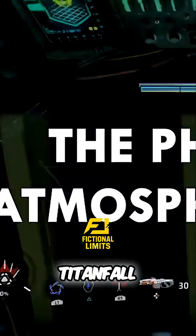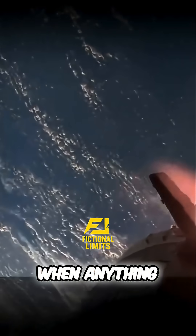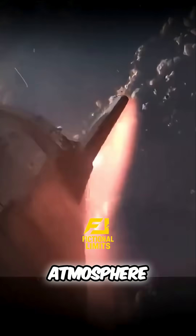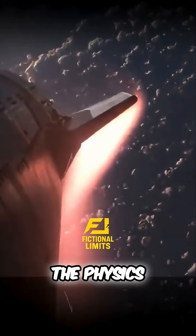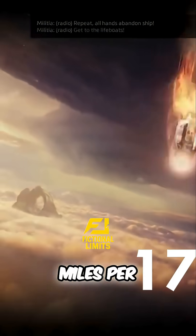To understand why a Titanfall drop is so deadly, you need to know what happens when anything slams into Earth's atmosphere at orbital speed. The physics of atmospheric entry are brutal at 17,000 miles per hour.